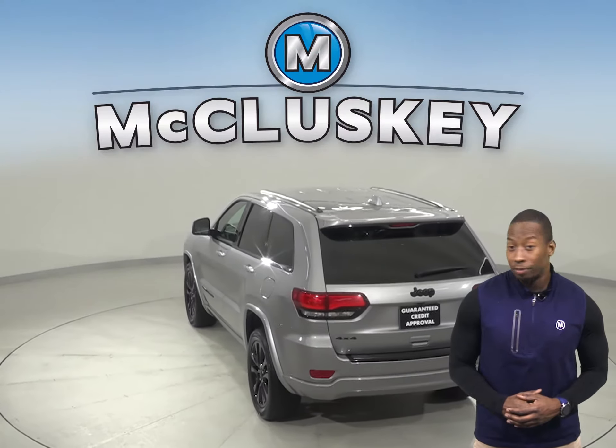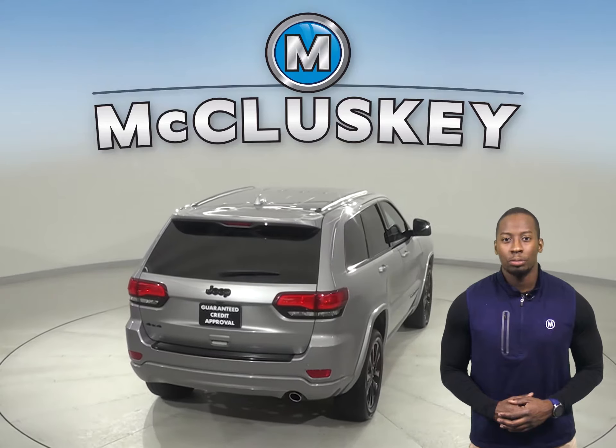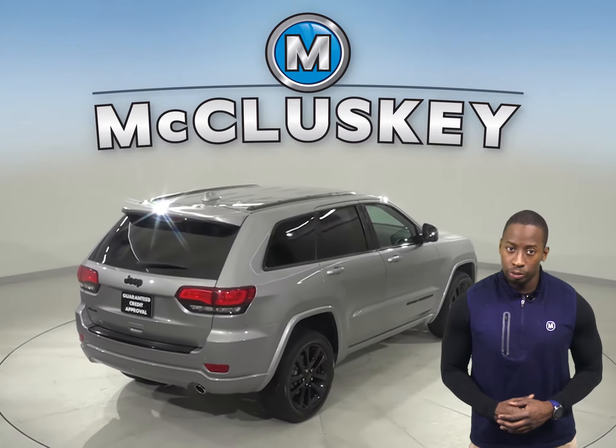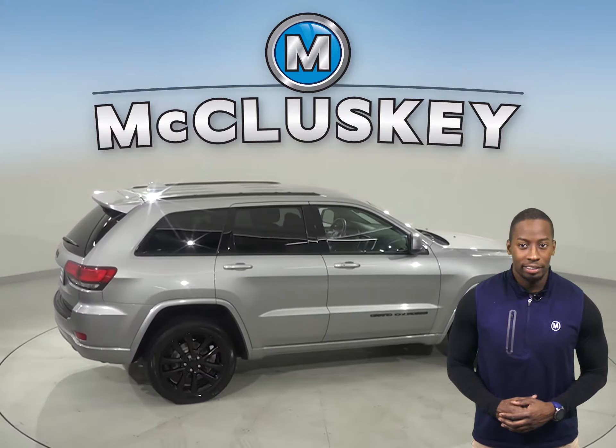Feel free to start this Jeep Grand Cherokee before you leave the house. There are heated seats as well. You'll feel warm during the colder weather with dual-zone climate control, so all passengers will be comfortable and safe.